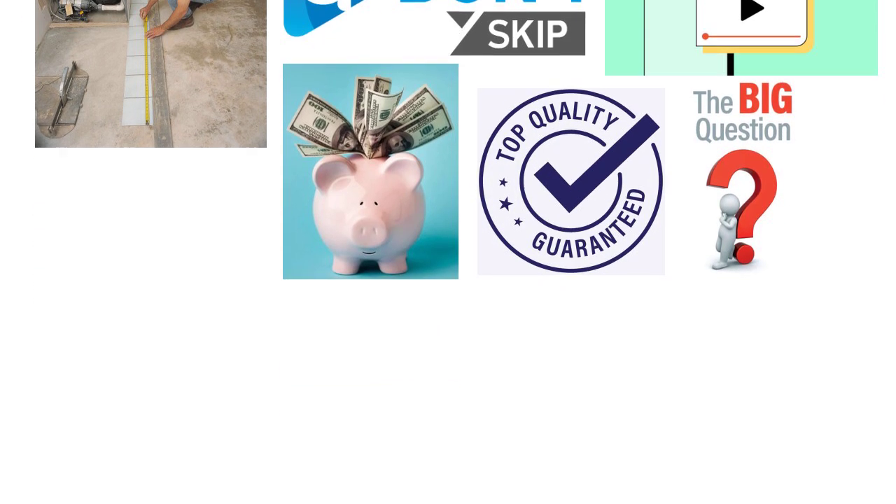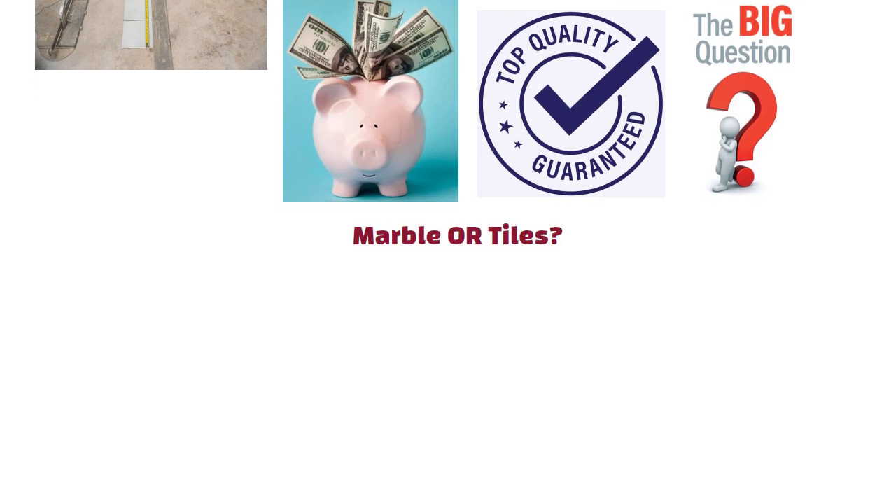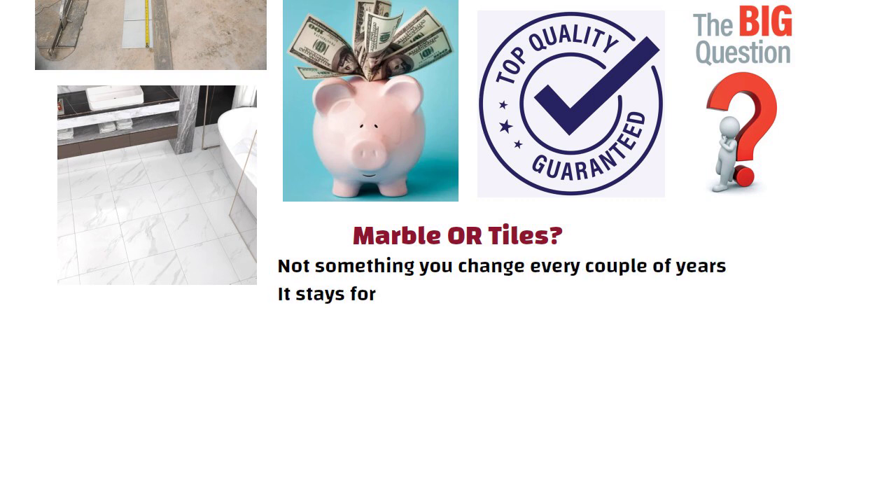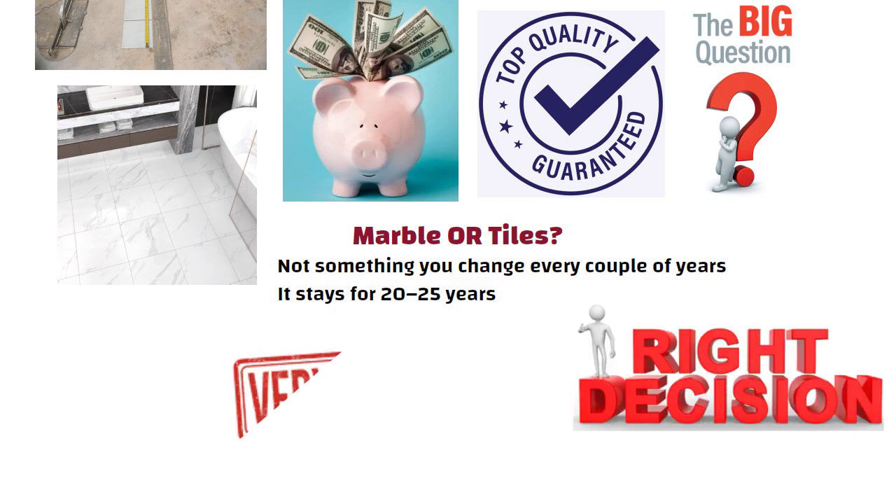Let us begin with the biggest question — marble or tiles. Flooring is not something you change every couple of years. It stays for 20 to 25 years. So making the right decision now is super important.